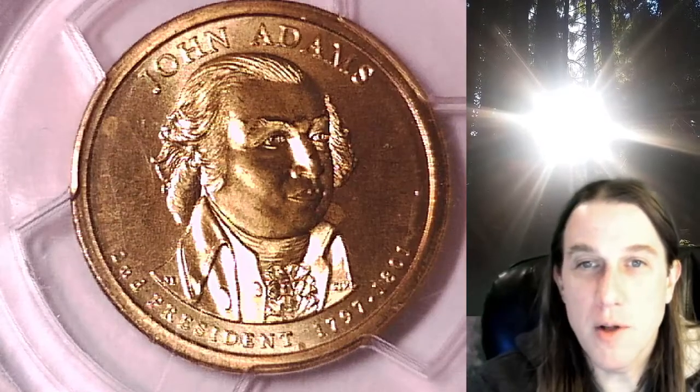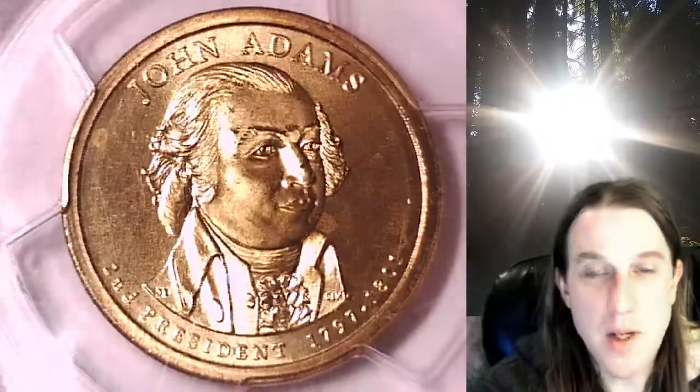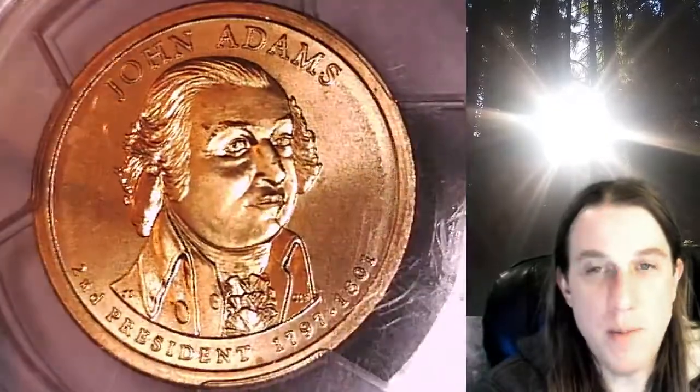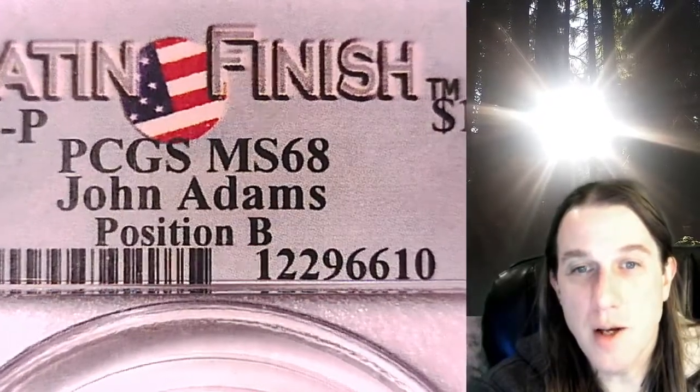Welcome to Time Traveler's Coin Exchange. The next coin we're going to take a look at is a 2007P Presidential Dollar. This one is a Satin Finish Special Strike coin from the Philadelphia Mint. It has been graded by PCGS and they graded it at Mint State 68. It features the President John Adams.